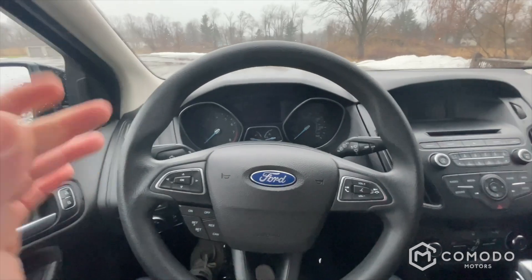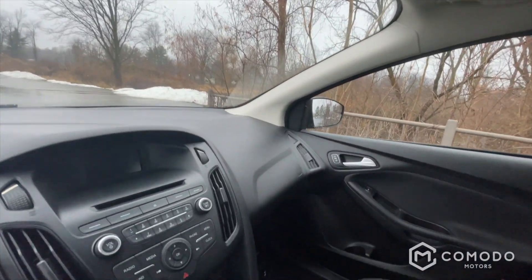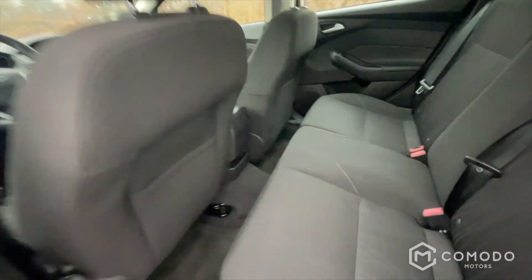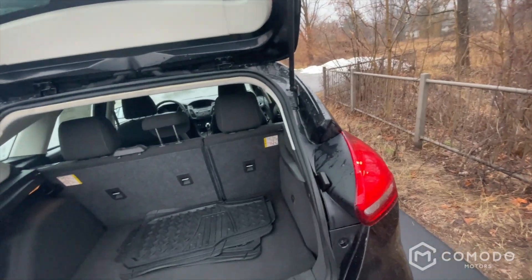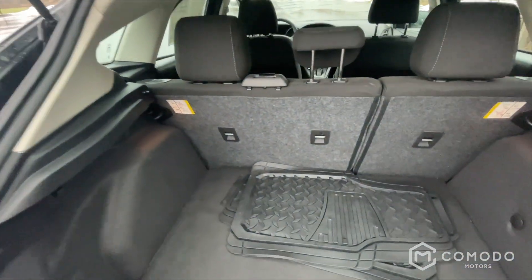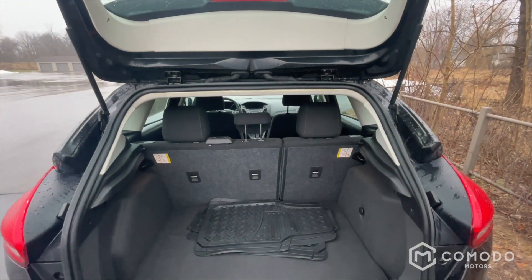Nice and comfortable — I like the driving position, feels nice. Take a look in the back — nothing crazy back here, but lots of room. These seats fold down for tons of pass-through room.